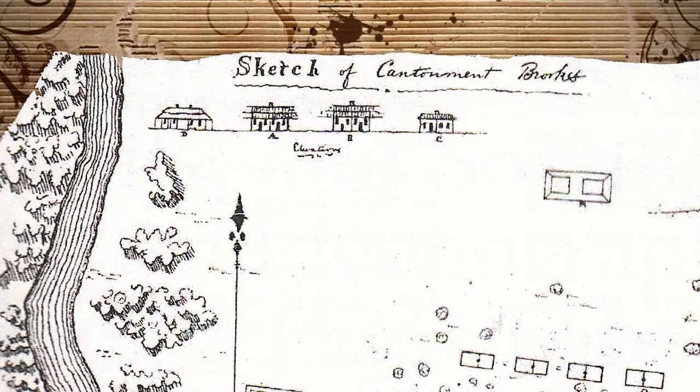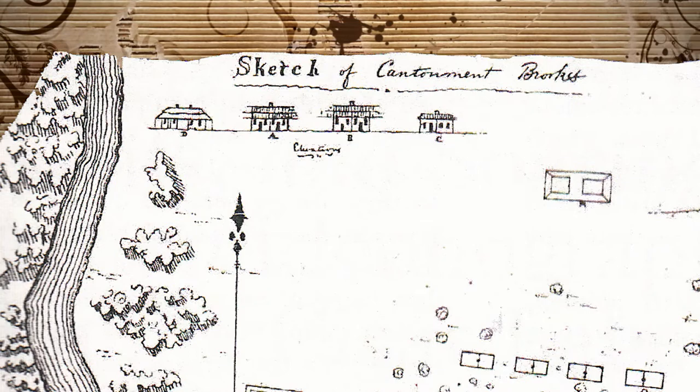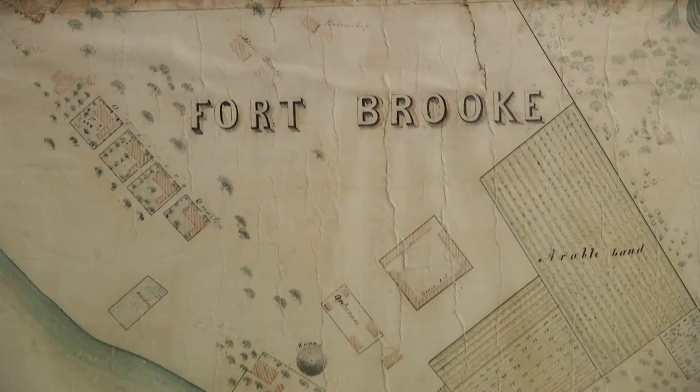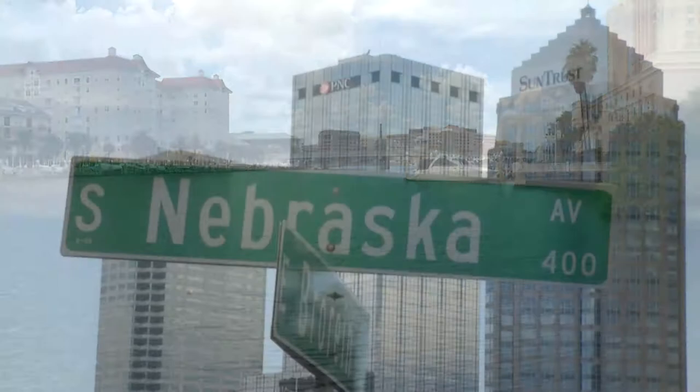Other structures such as storehouses, kitchens, an infirmary, and a watchtower were added later that same year. The boundaries of Fort Brook were roughly south of Whiting Street, extending to the Garrison Channel and east from Nebraska Avenue. When the Tampa Convention Center was being constructed around 1990, this ceramic doll was one of the artifacts recovered from the site where the Fort Brook Hospital Kitchen once stood.